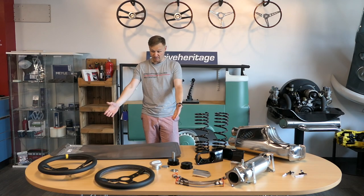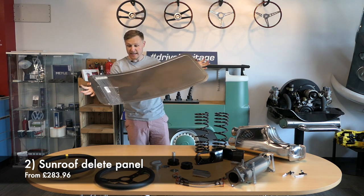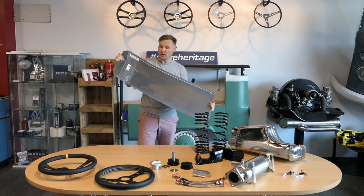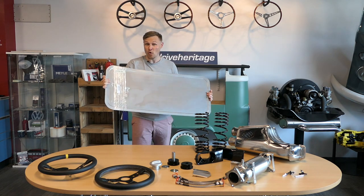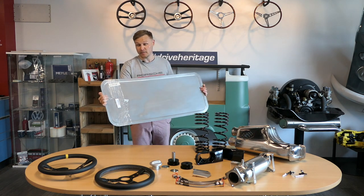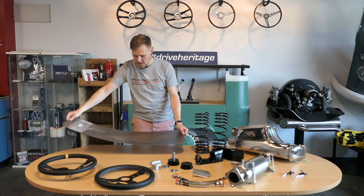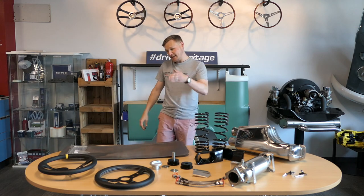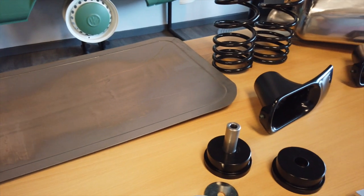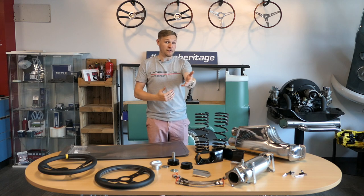Next up is the largest product on the table: the Sunroof Delete Panel. This is stainless steel, supplied by SSP via Heritage Parts Centre. It's for the 964, but actually it's available for all sunroof 911s from 1964 up to the end of 964 production in 1994. You take out the sunroof, fit this stainless steel panel, and you're removing a lot of weight right where you don't want it — above your head at the peak of the car — which lowers the centre of gravity.